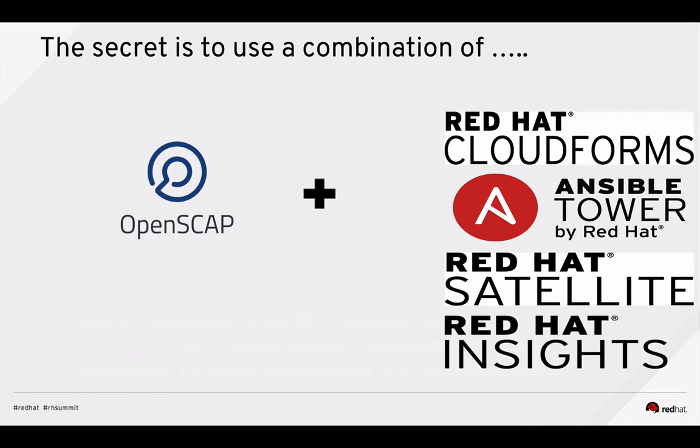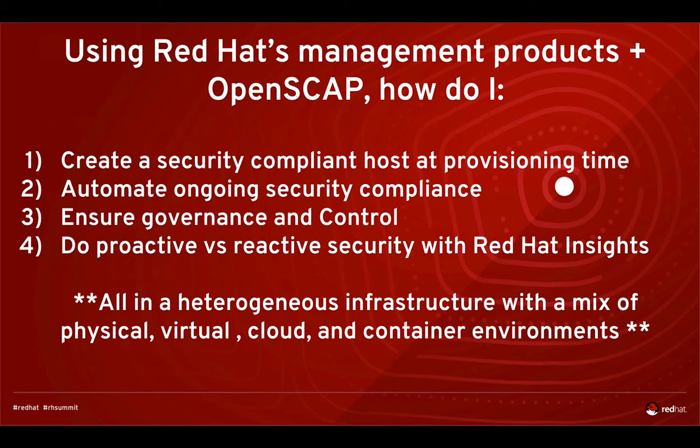We're going to talk about all of these products and how they help. Specifically, we'll cover: how do you create a security-compliant host at provisioning time; once provisioned, how do you automate ongoing security compliance; how do you ensure governance and control; and how do you do proactive versus reactive security with Red Hat Insights — all in your mixed heterogeneous environment, whether physical machines, virtual machines, cloud such as Amazon, Azure, Google Compute, or container environments.